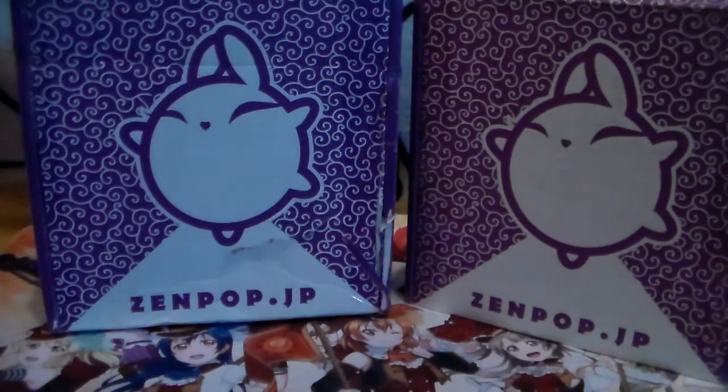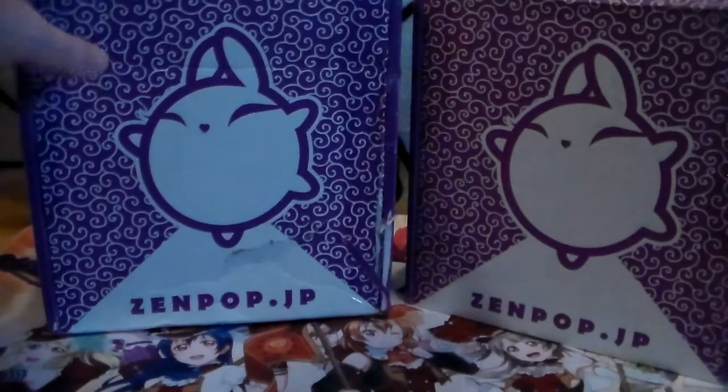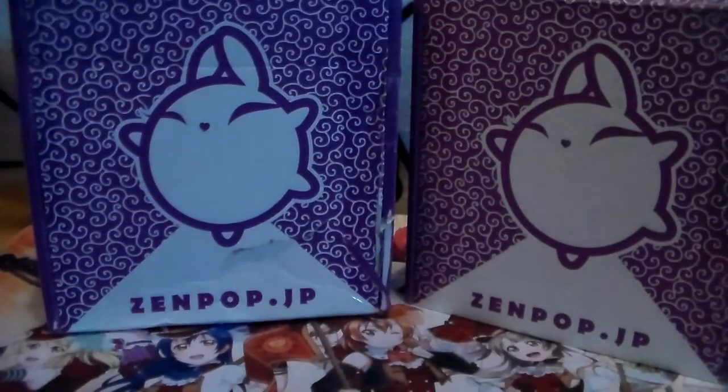Hey guys, I am back with another subscription unboxing — yeah, this is a thing, and there's two of them. This is Zenpop.jp, a Japanese stationery subscription box. They have a bunch of different subscription boxes; I'll put the website and price points below. This is actually the January box, which I ordered on the very last day of January. I did order a three-month subscription to try it out, so the February box is the first of the three months. I figured I'd open them both at the same time. The box has seen some things.